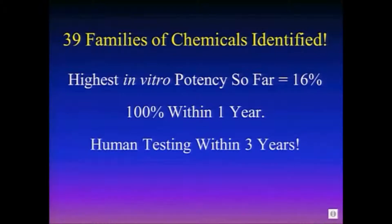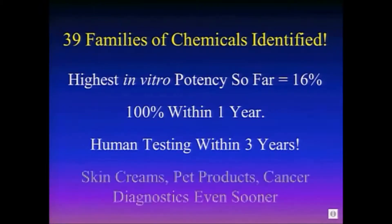We think we're going to be at 100% within one year, and then ready for human testing within three years. So we're really close, and we think we're going to have skin creams, pet products, cancer diagnostics, even sooner than that. A lot of stuff is going to happen in practices right now. We are just a research company — I have no idea where you're going to be buying these products.